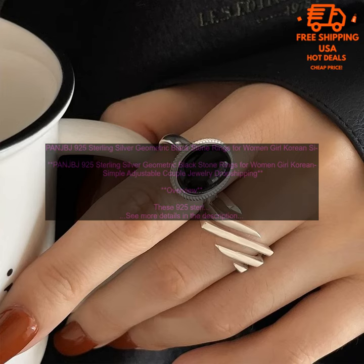Conclusion: If you are looking for a stylish and unique piece of jewelry, these 925 Sterling Silver Geometric Black Stone Rings are a great option. They are made of high-quality materials, feature a simple yet elegant design, and are adjustable. Thank you.